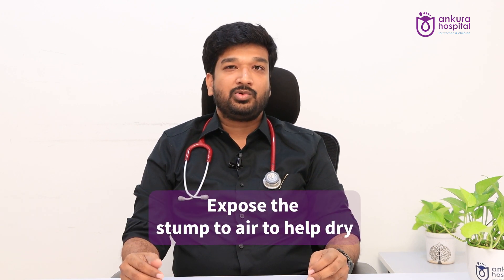WHO has recommended that standard care of this cord is only to allow it to dry in the air in all hospital or institutional deliveries, or in places where the neonatal mortality is very less.